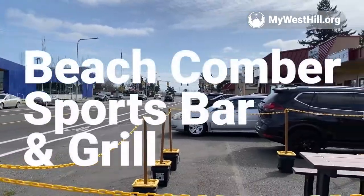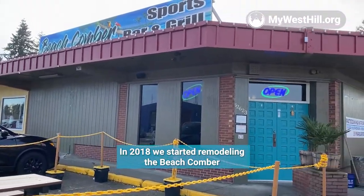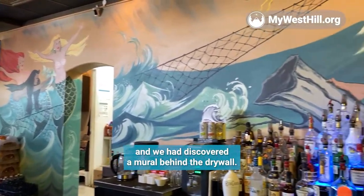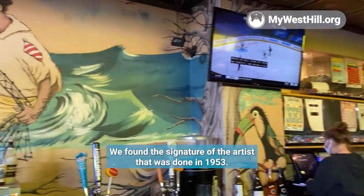Hi, I'm Jenny. Welcome to the Beachcomber Sports Bar and Grill. In 2018 we started remodeling the Beachcomber and we discovered a mural behind the drywall. We found the signature of the artist — it was done in 1953.